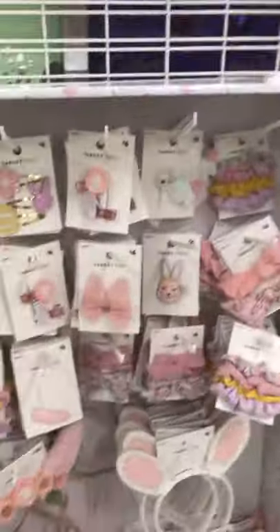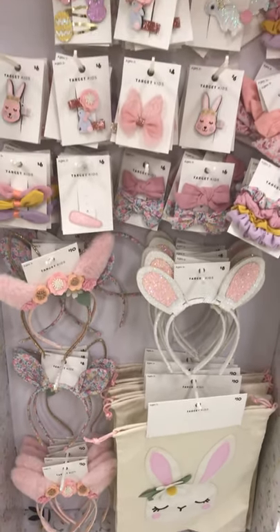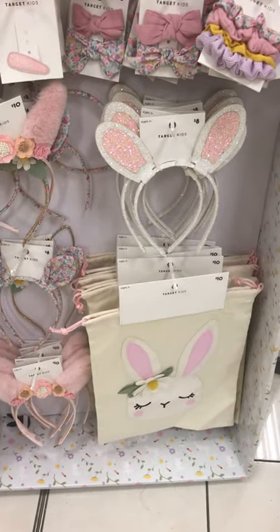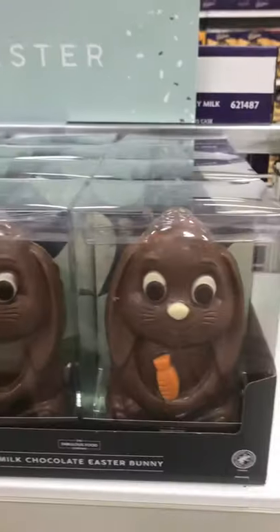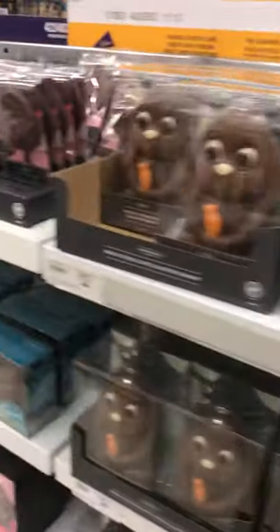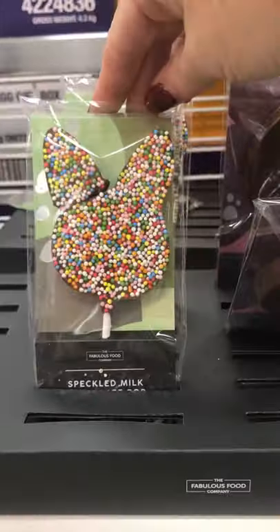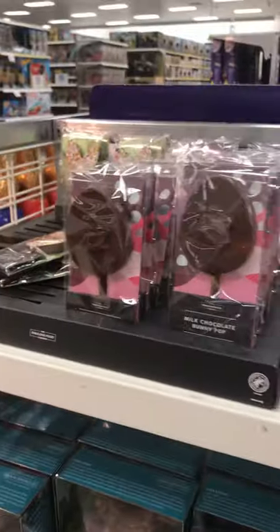Little Easter headbands and hair accessories for girls — oh, they're cute, I like those. More chocolate. Look at the bunny — aren't they cute? They're $12. And you've got your bunny pop, they're $2.